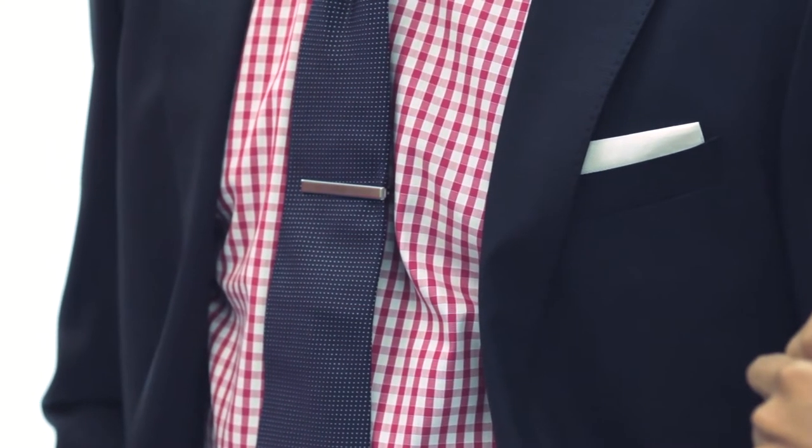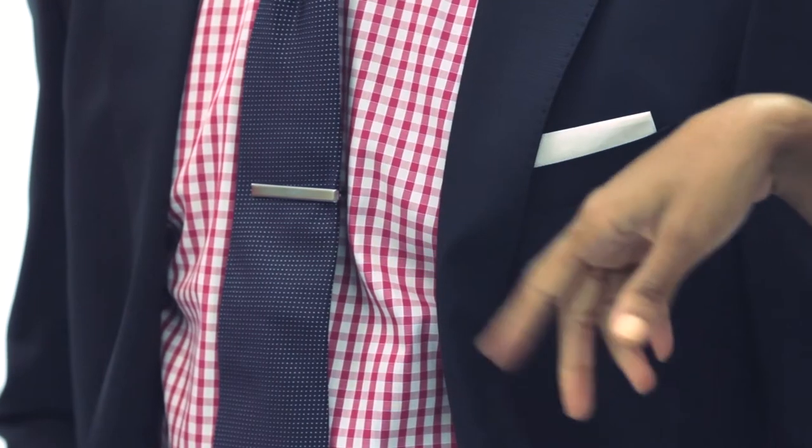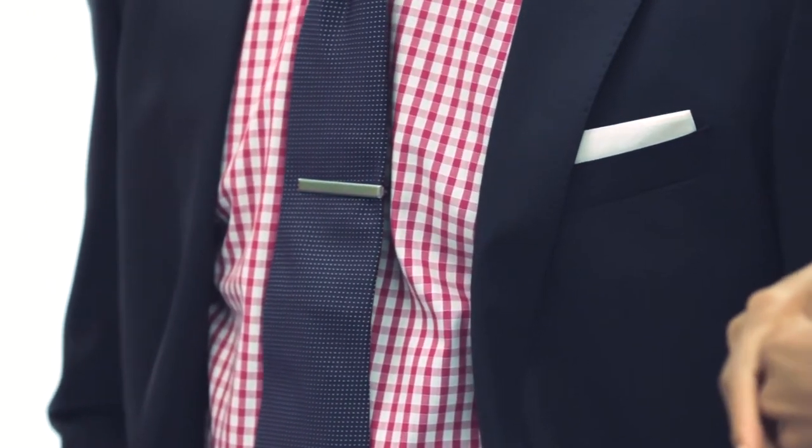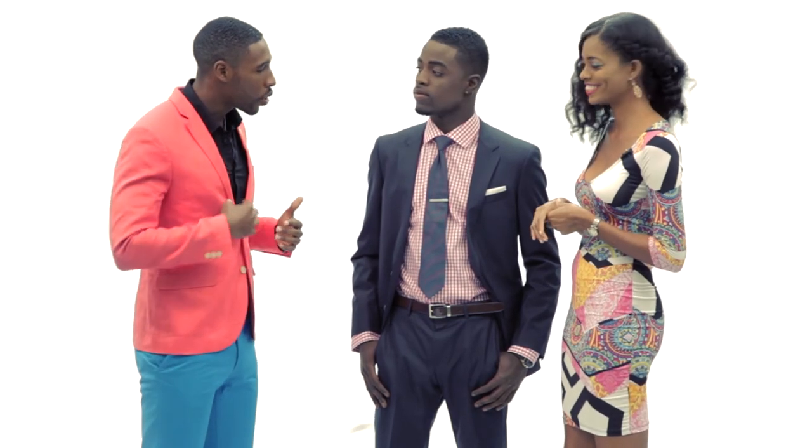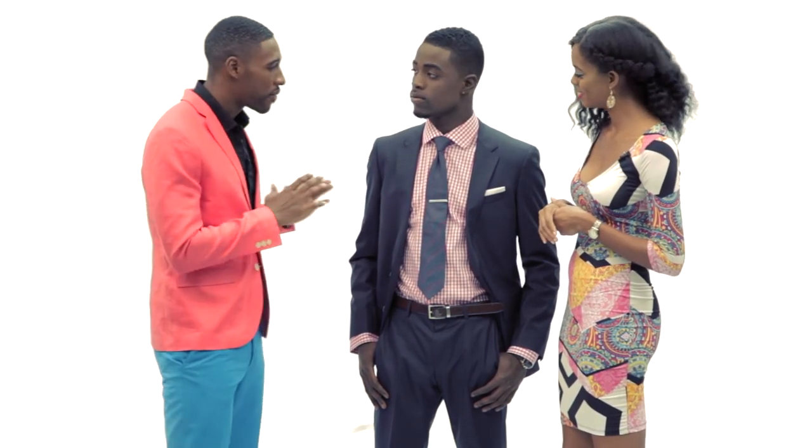The shirt is really strong here. Usually guys wear a plain shirt with a tie and a pop of color, but we switched it — we did a shirt with some pattern. This is a nice dark pink gingham in a very micro, tight pattern, which is very fashion-forward. People often overlook the tie bar, thinking it's a useless accessory, but it actually holds your tie onto your shirt to keep it nice and in place.